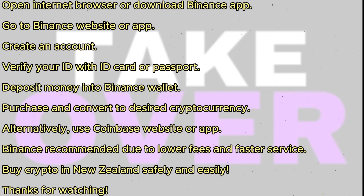The second method is using Coinbase. You can visit Coinbase.com or download the application. Keep in mind that Coinbase has higher fees and may be slower, so using Binance is recommended.